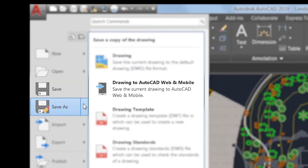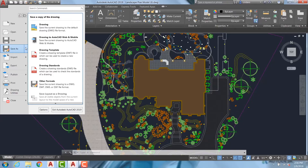To make the most of the web and mobile apps, when accessing AutoCAD 2019 from the desktop environment, there's a new save to web and mobile capability which enables users to save drawings and make them available on a web browser and mobile device.